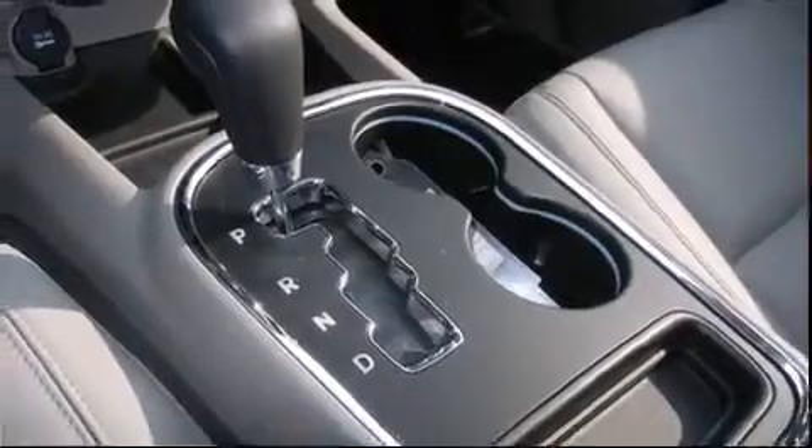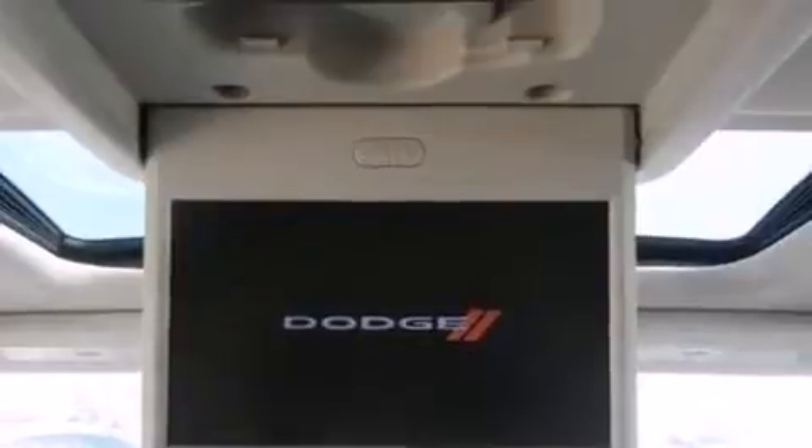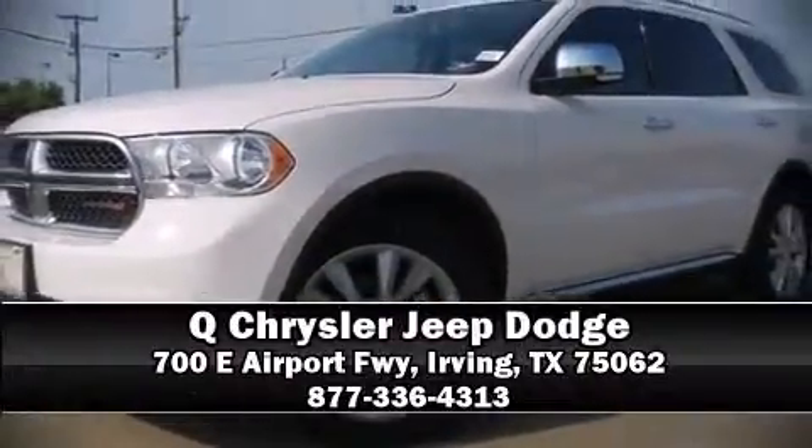Dodge ensures the safety and security of its passengers with equipment such as front and side impact airbags, a security system, and four-wheel disc brakes with ABS. Our knowledgeable sales staff is available to answer any questions — please don't hesitate to give us a call.